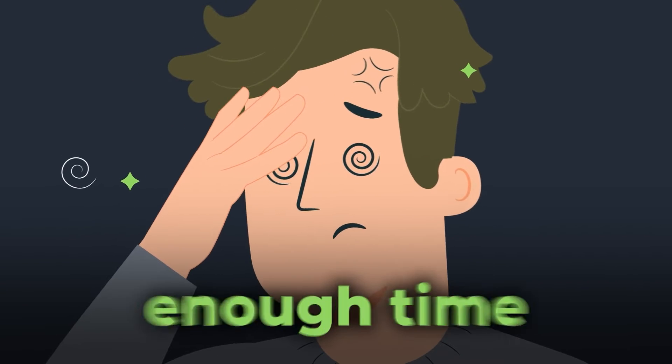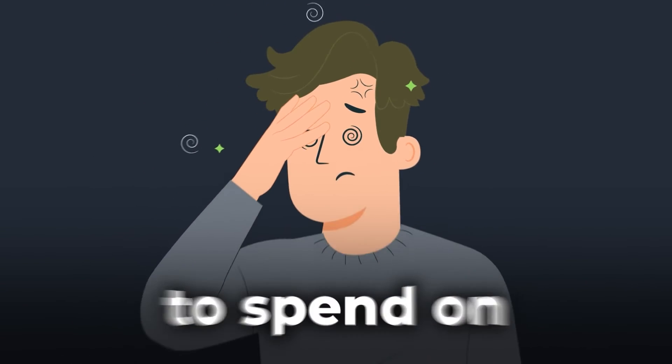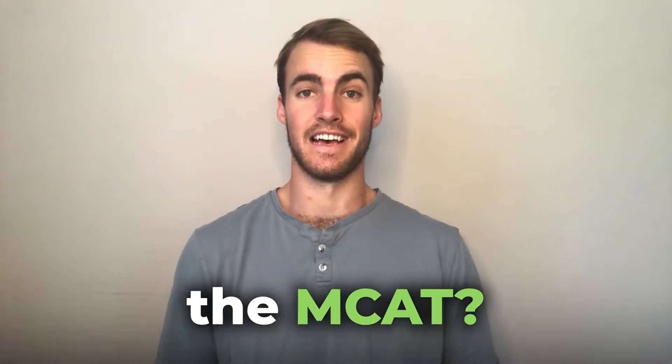I was scared. How was I going to find enough time throughout my day, throughout my week to spend on studying just the MCAT? Hello, my name is Haynes Graff and in today's video, we'll be walking through my top tips for how to study for the MCAT during the school year. Let's begin.